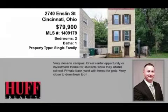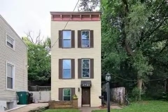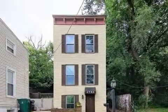This property is a two-bedroom, one full bath, and one half bath home. This property is listed for $79,900.